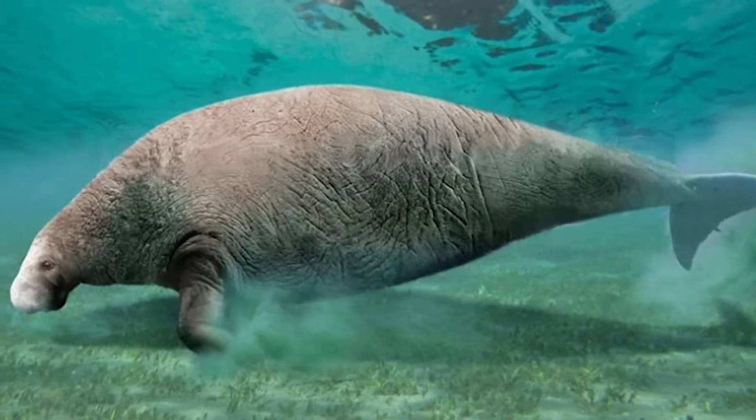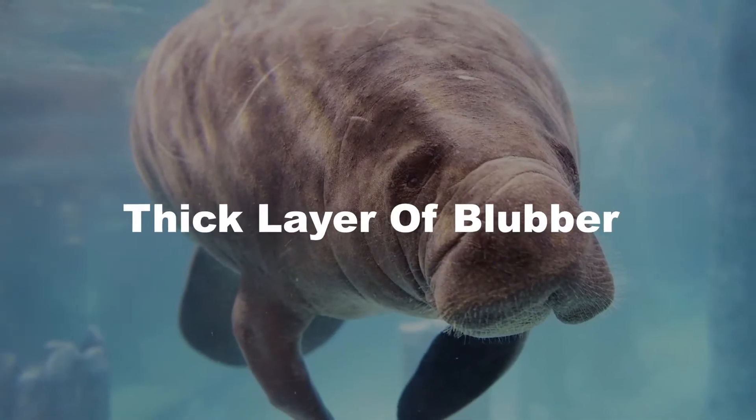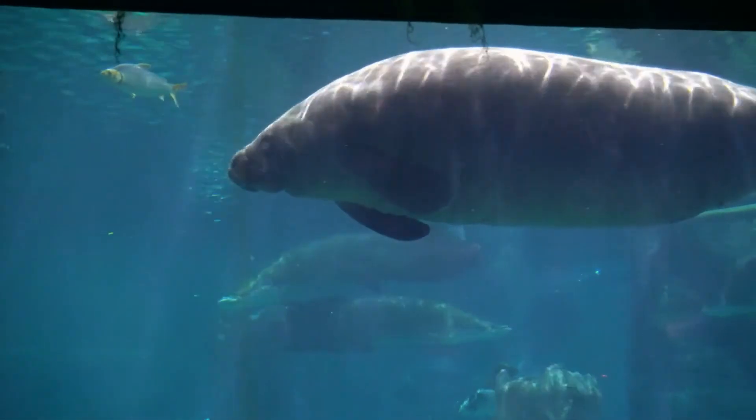Similarly, harp seals inhabited the Arctic region and were present during the Ice Age. They, too, have a thick layer of blubber that provides insulation, buoyancy, and energy storage, enabling them to survive in freezing waters.